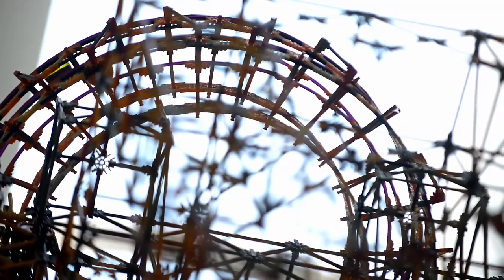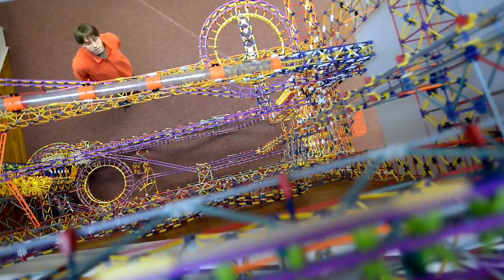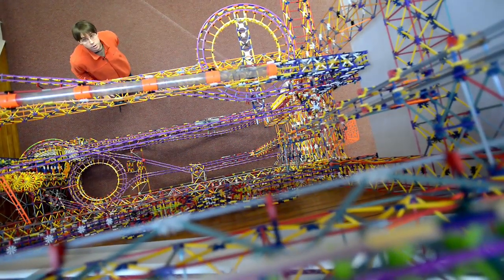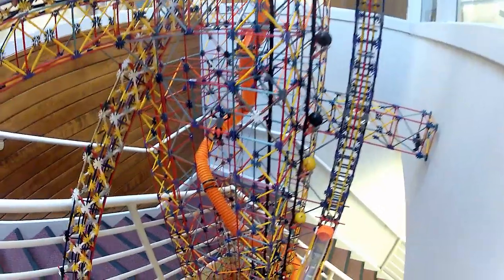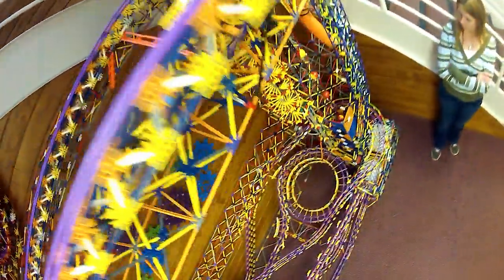This machine has over 100,000 pieces, and the largest documented K'Nex machines out there are all within the 40 to 50,000 piece range, so this machine is more than twice as large as any other machine that has been documented.